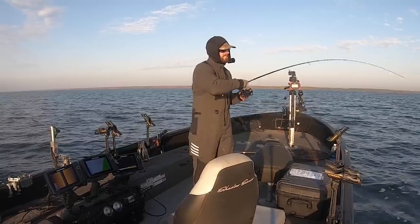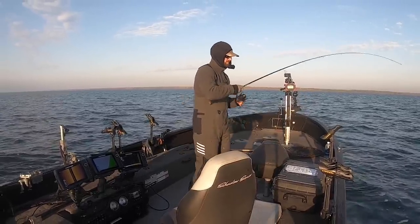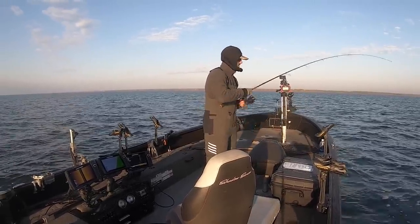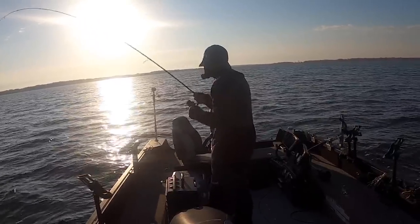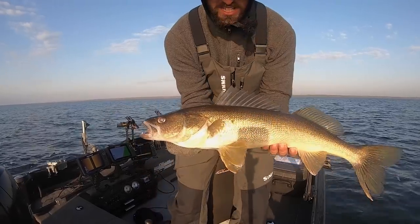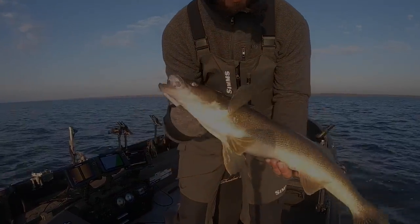Oh there's a good bite, got him! That's feeling right, that's feeling really right. Got him, fish on! Watch that one right off the live too. Wow, what a way to start the morning, I can't think of a better way to do it.